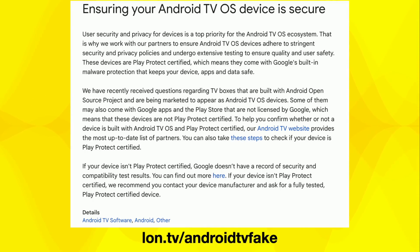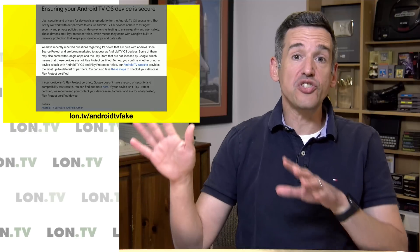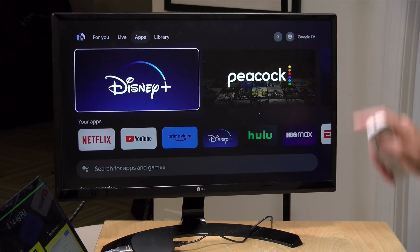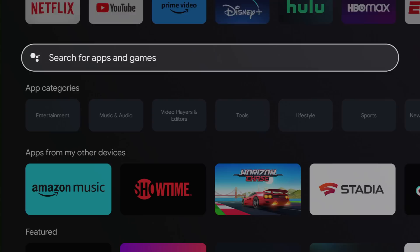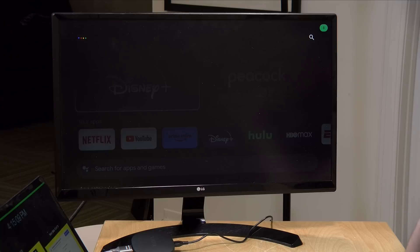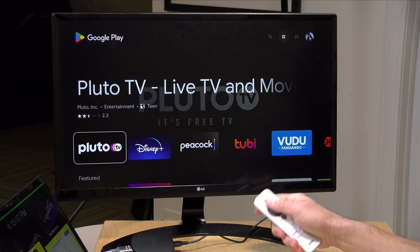On the blog post Google put up recently, they say you can look inside your Google Play Store and see if the device is Play Protect certified — and by the way, this is something you can also check on your Android phone. Now one challenge I had on this Onn box is that it's running Google TV OS, which no longer surfaces the Google Play Store directly. You get this app shelf instead, so you have to summon the Google Play Store through a search. So I hit the microphone button and say 'Google Play Store' to get the app, and now it's opening up with that familiar Google Play interface.